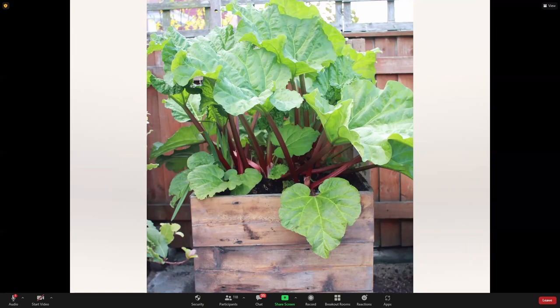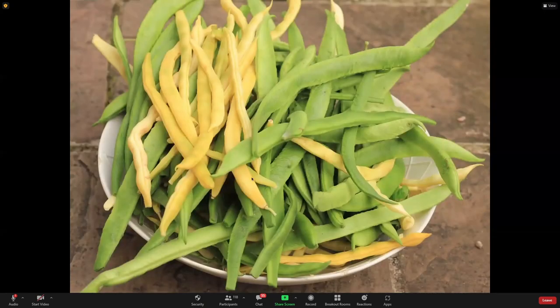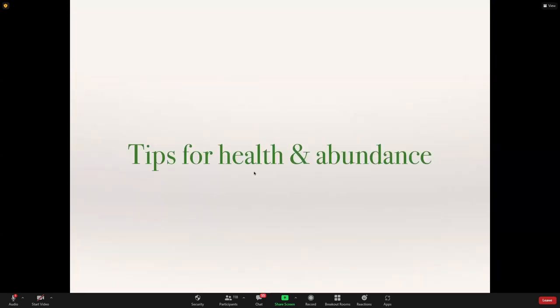Rhubarb is really great — I can go out right now and pick some. Runner beans and French beans are brilliant: they look great and are incredibly productive. I grow them in supermarket veg crates and you can get at least five kilos of beans from one crate. Tomatoes are very good, and if you like chilies and have a sunny space you can pretty much be self-sufficient in chilies because you can dry and freeze them — they are brilliant.